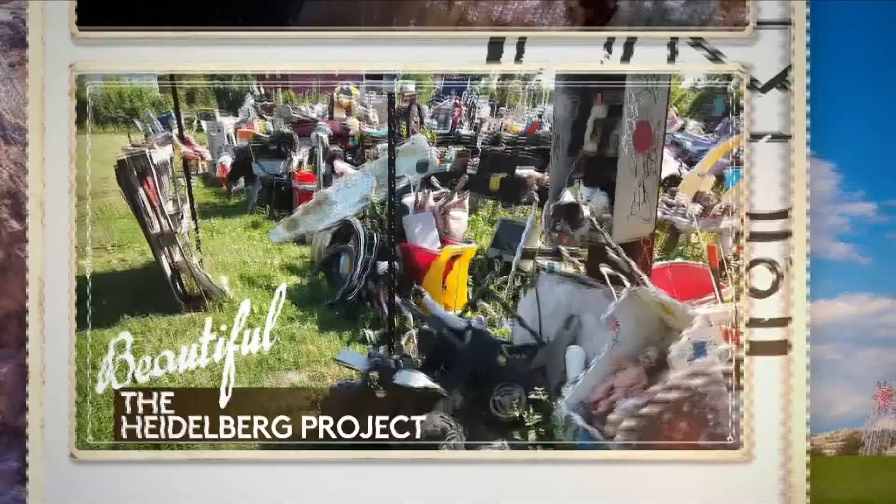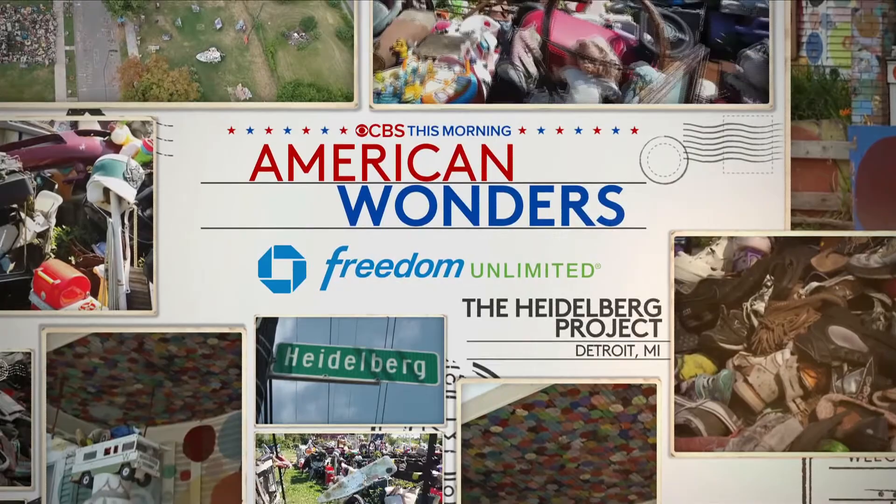In our summer series, American Wonders, we're exploring places that make America wonderful, from majestic natural landscapes to spectacular creations that are everywhere. This morning, we're showing you a neighborhood in Detroit that just refuses to be forgotten.